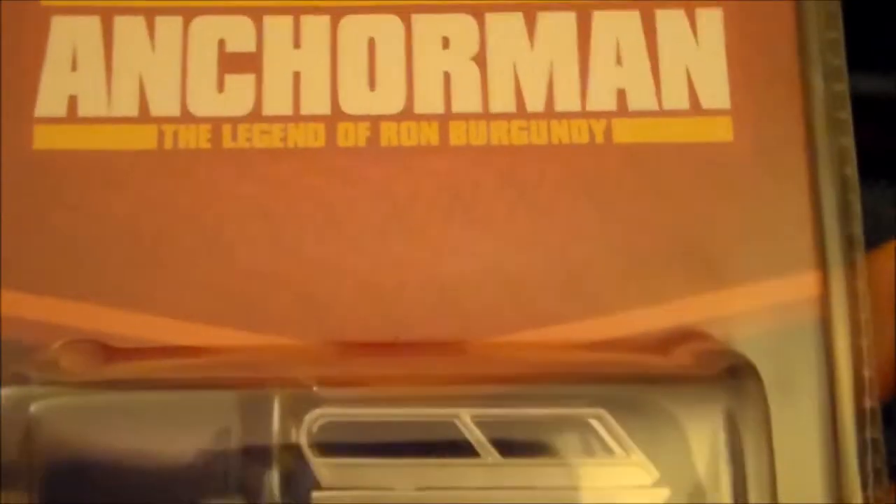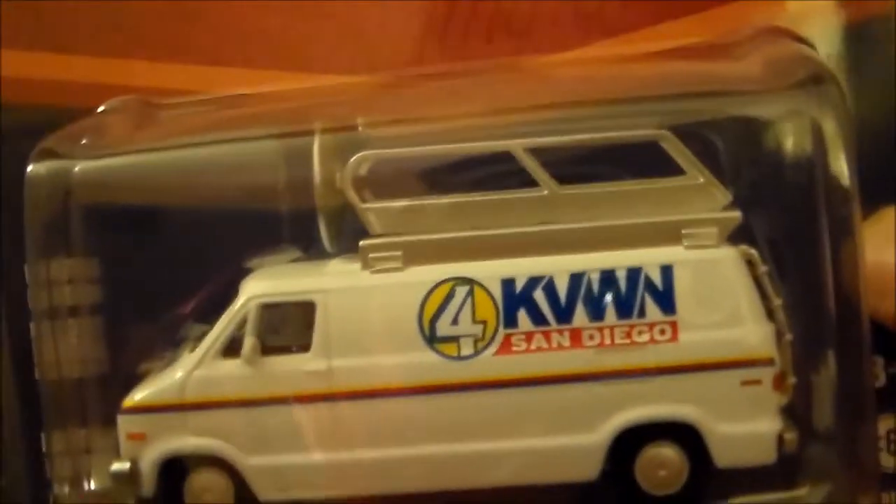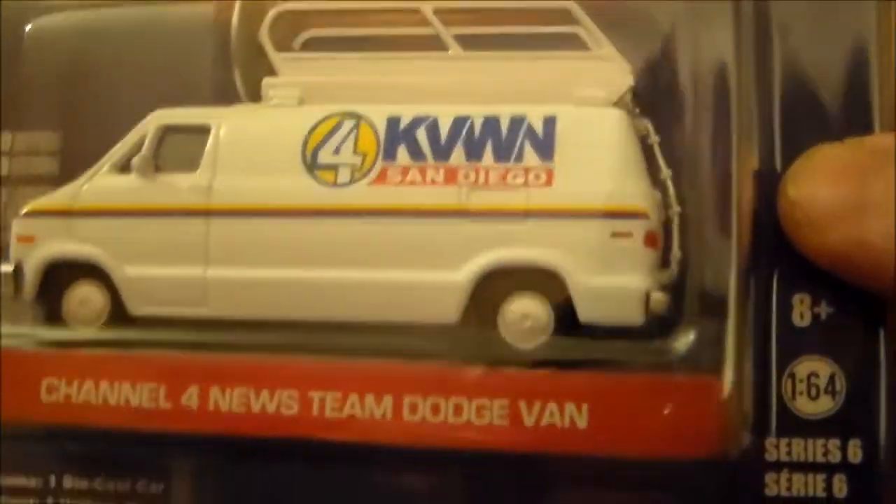Finally, I've got this Greenlight Hollywood Anchorman: Legend of Ron Burgundy — the Channel 4 News Team Dodge van with a satellite dish on it. Maybe somebody can tell me a little bit more about these — I'm not really that familiar with Greenlight. I know sometimes they come with green bases and stuff, so what's the deal with that? This thing is really sweet — I love the detail they put into it. I know Hot Wheels has their own version of this same van, but I just love that 1970s Dodge panel van.